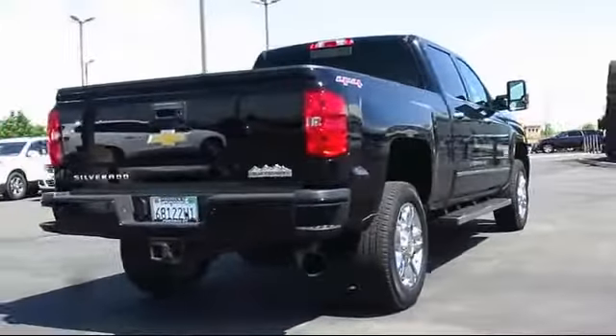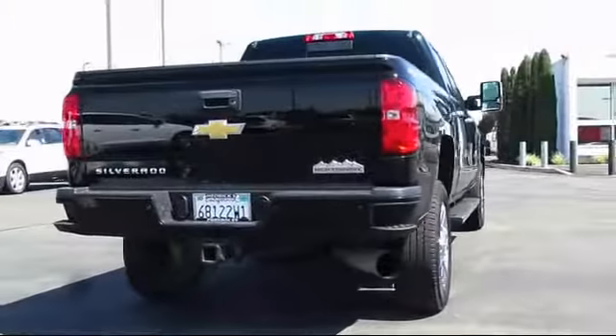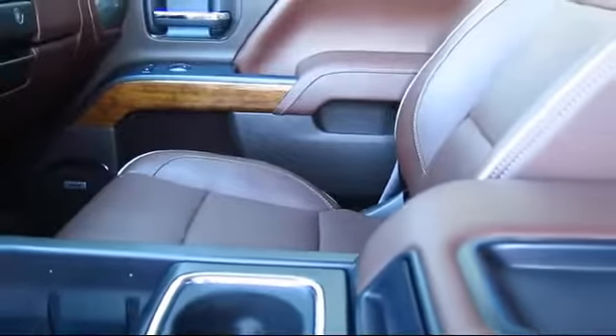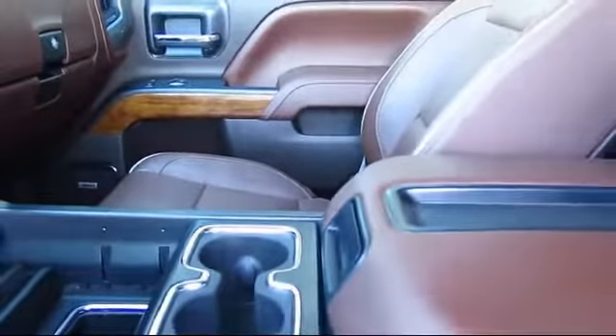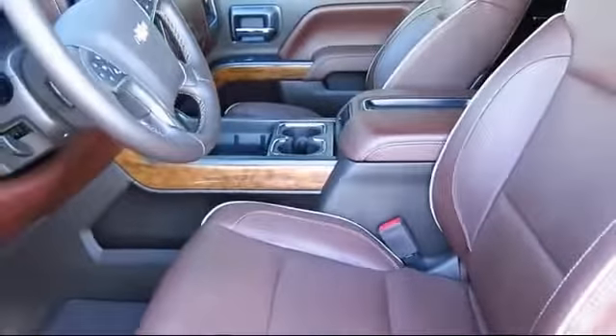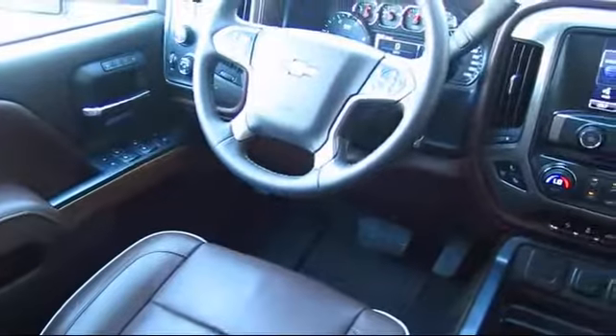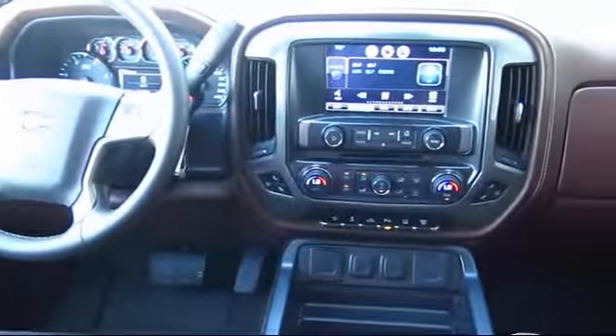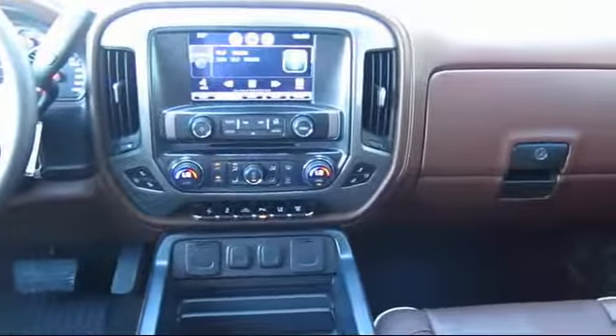Family owned and operated since 1944, Hedrick Chevrolet has always strived to achieve our main goal, which is to provide a quality product and outstanding service to all of our customers. From our friendly and knowledgeable sales staff with many years of experience, to our highly trained service technicians using only state-of-the-art equipment, Hedrick Chevrolet is the place to purchase your next vehicle.